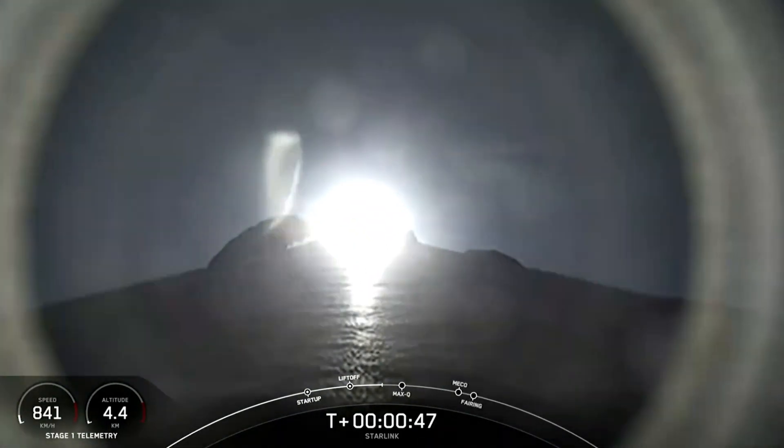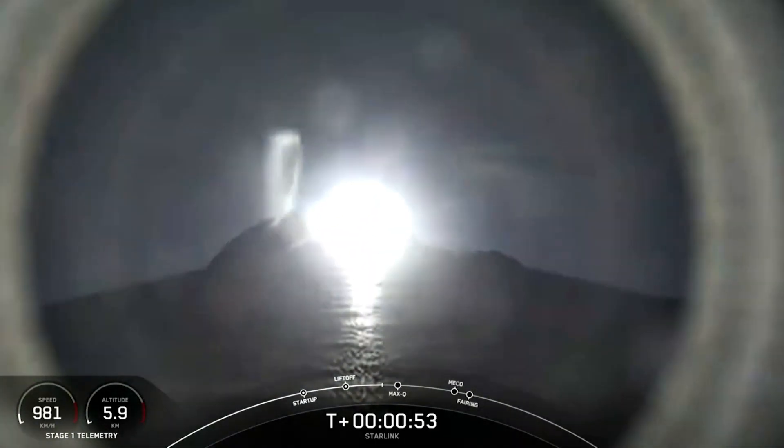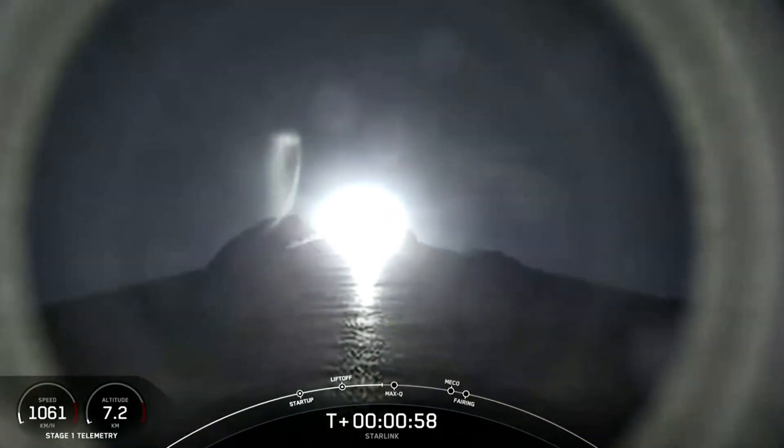Moments ago, we throttled the engines down in preparation for maximum aerodynamic pressure, which will happen here in just a few seconds at T plus 1 minute and 12 seconds. Falcon is supersonic.